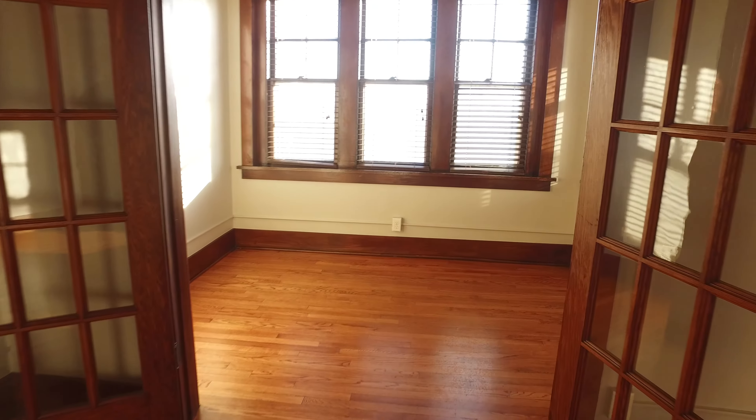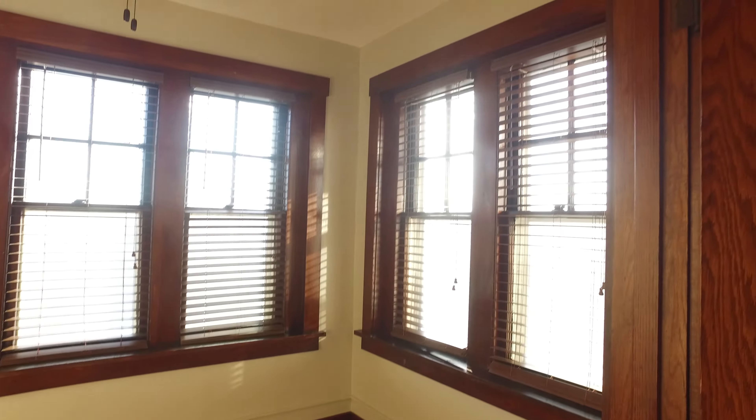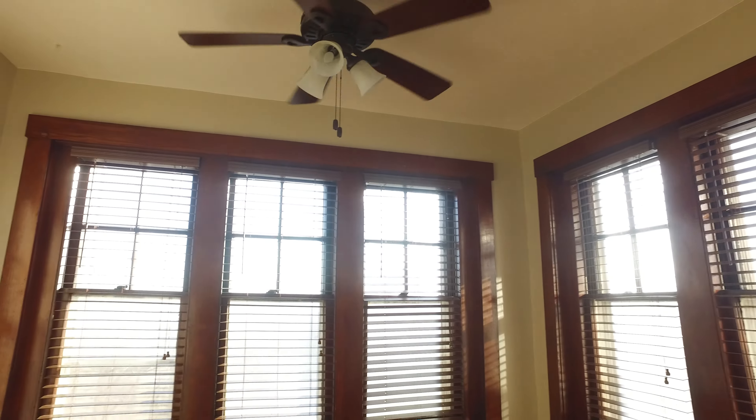This sunroom could be used for either an office or a den — even a reading nook. It's a gorgeous space.